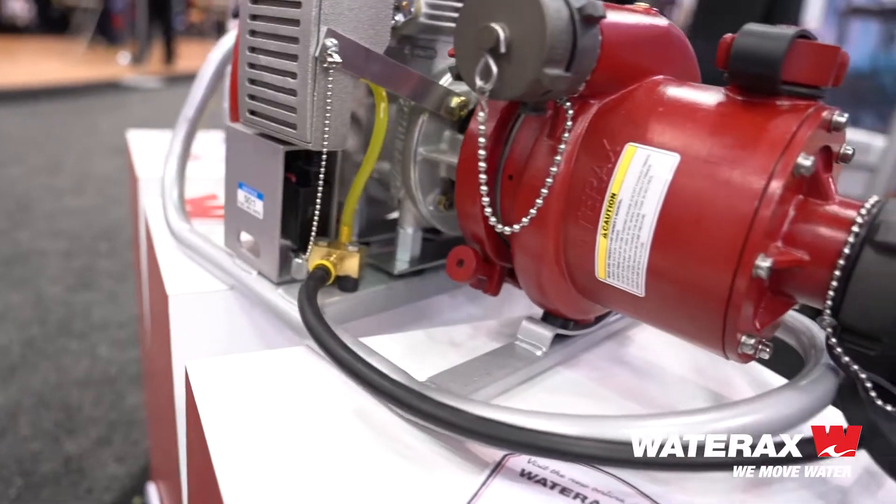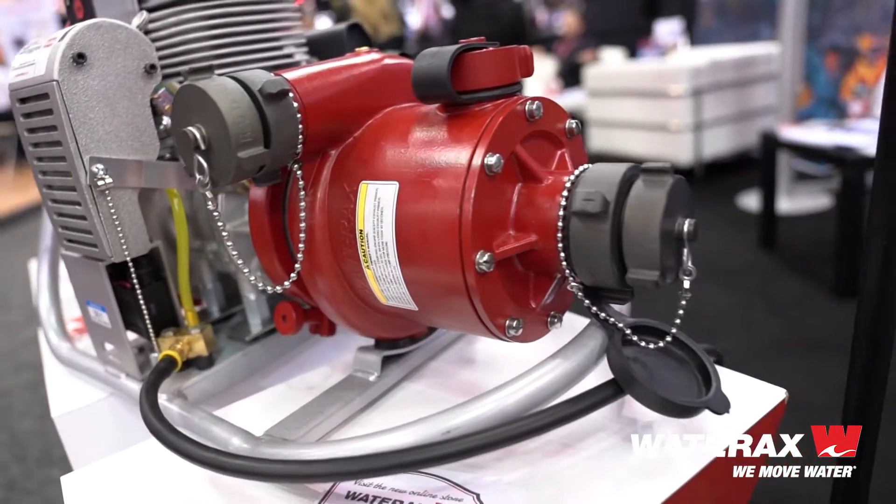Hi, my name is Mattia Tassanari. I'm the Export Sales Manager at Wateraxe, and today we're going to talk about our Mark III pump. So what you're looking at here is our Mark III pump — this is our flagship pump.